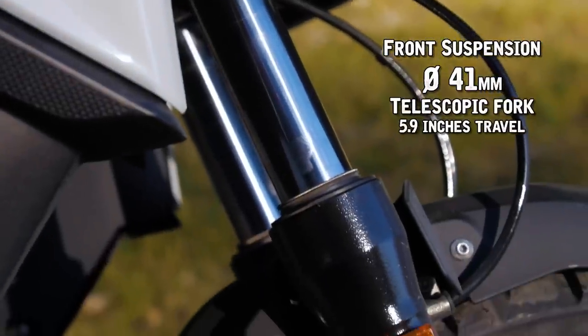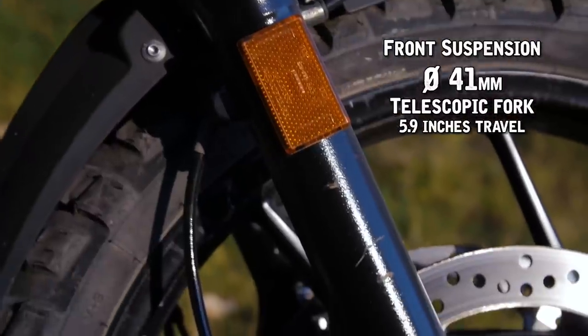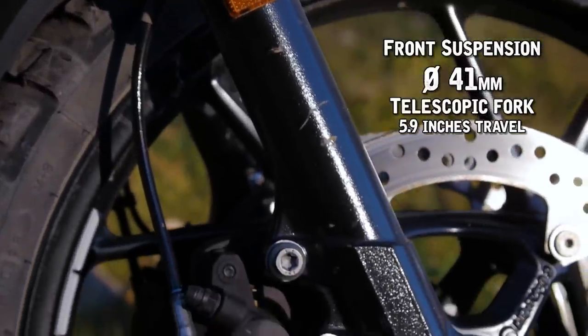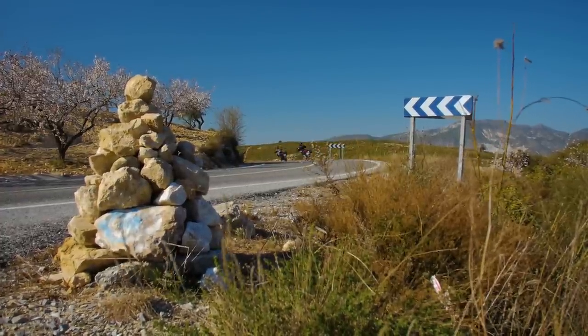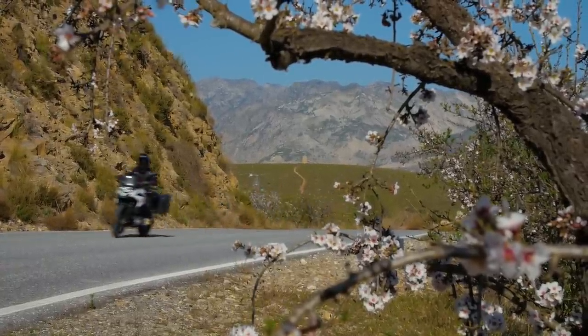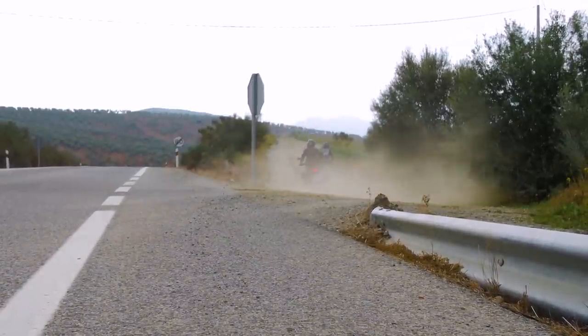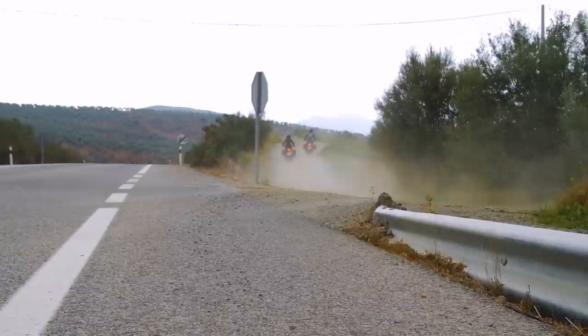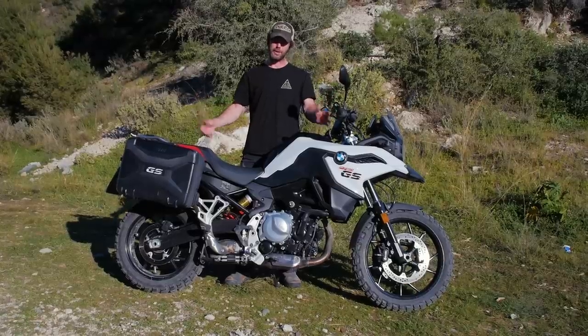The bike only has telescopic front forks, not upside-down forks, and I found the suspension particularly soft. When I rode it on the road the bike felt too soft for my liking — something to keep in mind. The 750 is particularly aimed, I think from BMW's standpoint, at a more inexperienced rider, and with it being smaller I'm really impressed with the machine.